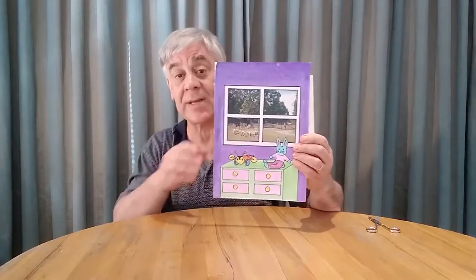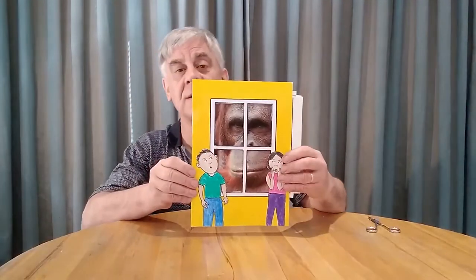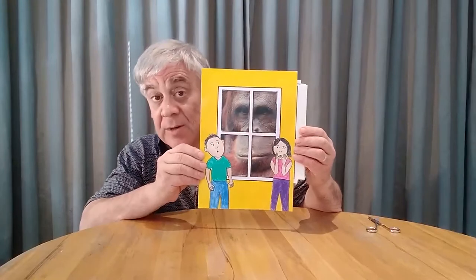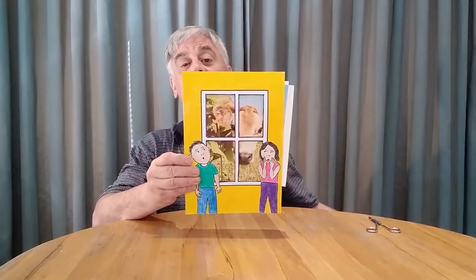Well, here's a bit of magic — now it's a sheep farm outside the window! And with some more magic we can change it again, and this time the sun is just coming up over the hill. I wonder which one you like the best. Let's try a scary window — look at this: there's a great big gorilla looking through the window, no wonder those children are scared!